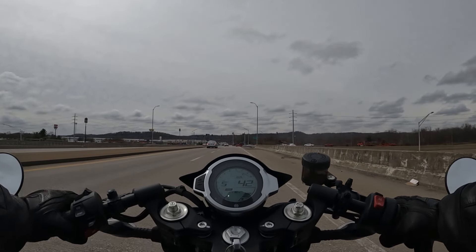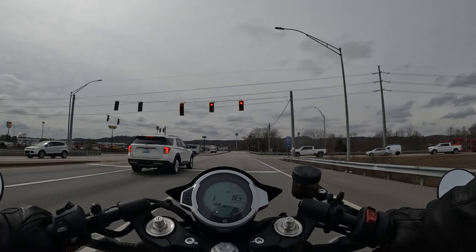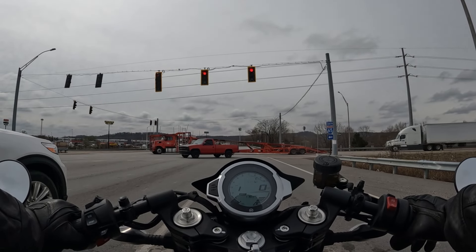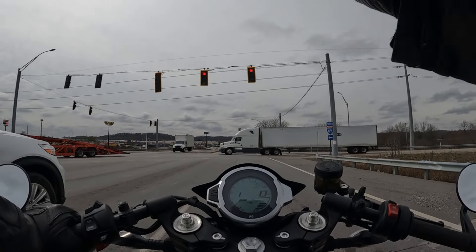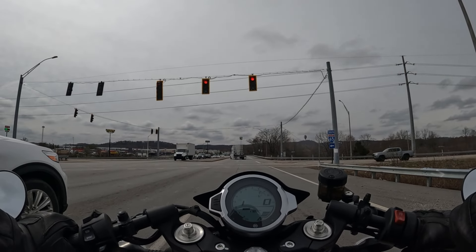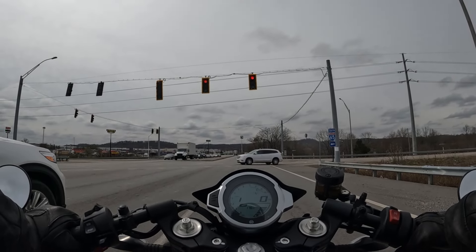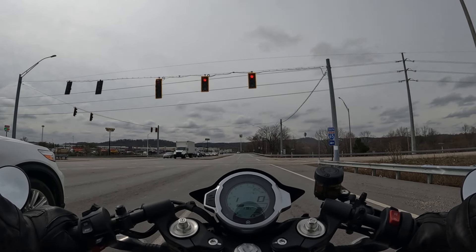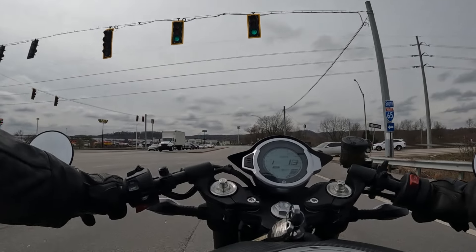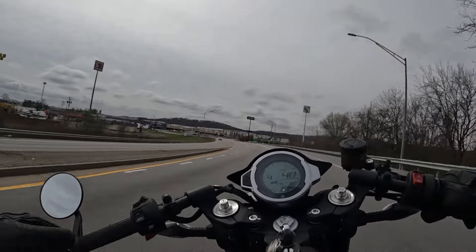So far the bike feels good. One thing I'll say about CF Moto products — this is the first CF Moto motorcycle I've ridden, but we carry their off-road side at the Louisville store, CC Powersports Louisville. The quality, fit, and finish is very nice — not what you'd typically expect. With some Chinese brands you do feel a lack of fit and finish in things like throttle tubes and controls, but on this bike it doesn't feel like that.